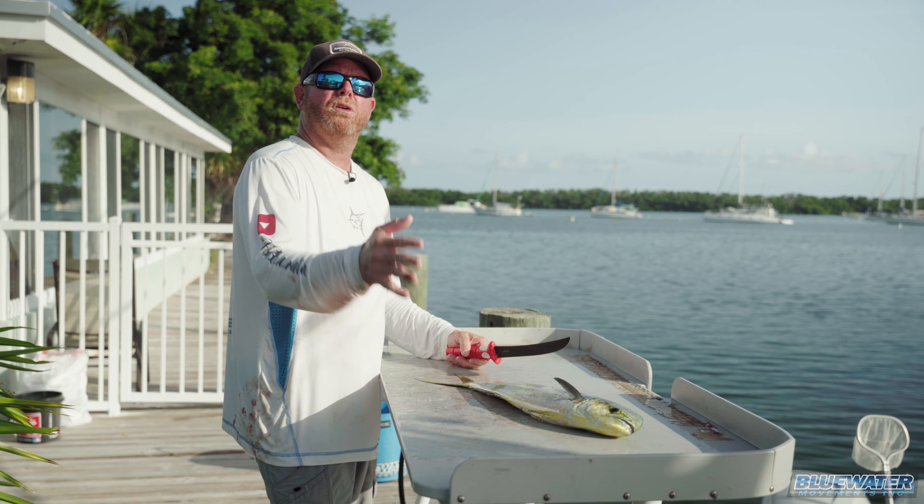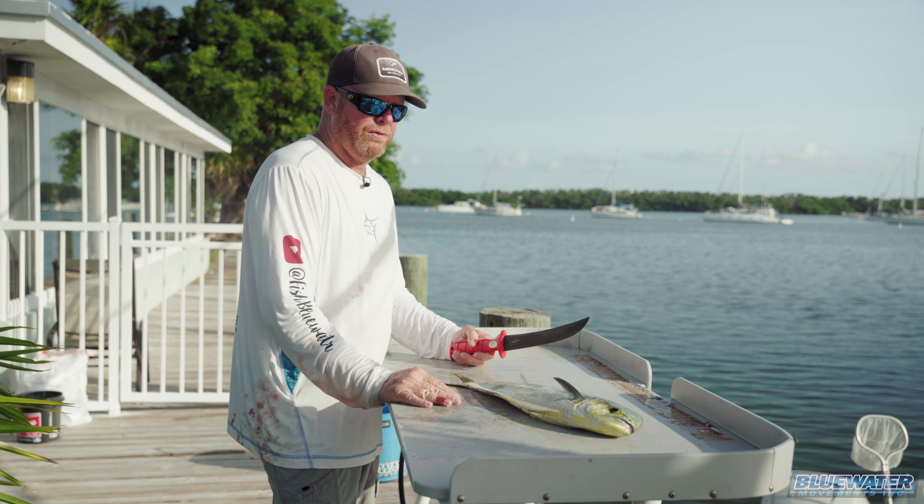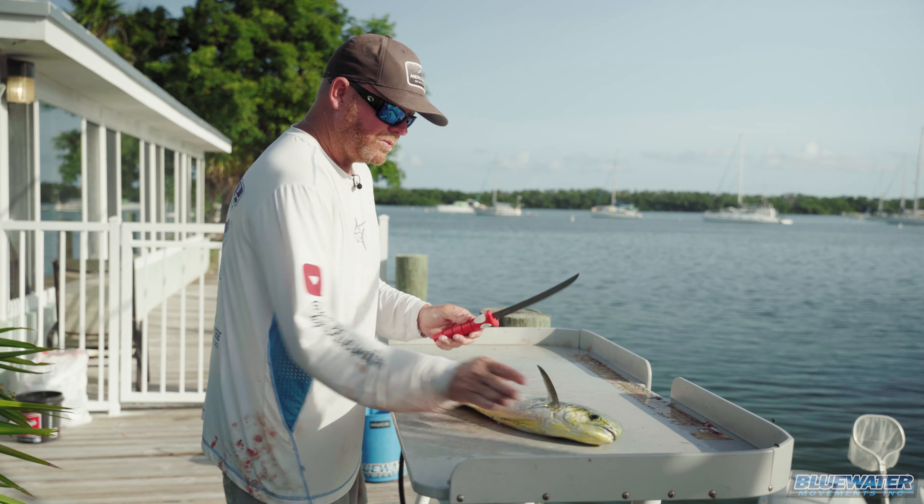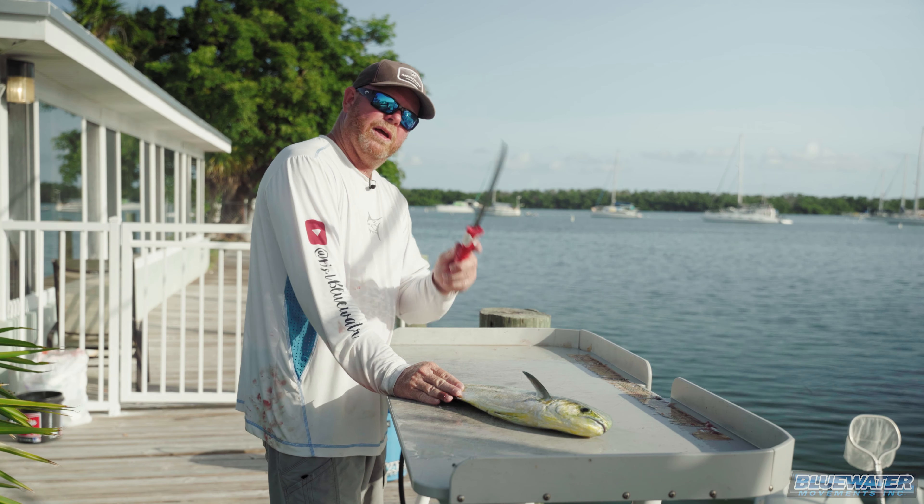But the truth of the matter is, those are my favorite eating fish — they're just the best to eat. So we caught the fish, we're back at the dock, boat's clean, time to clean the fish. We're gonna do a catch-clean-cook video for you guys. Here with the dolphin — pretty simple fish, easy fish to fillet.